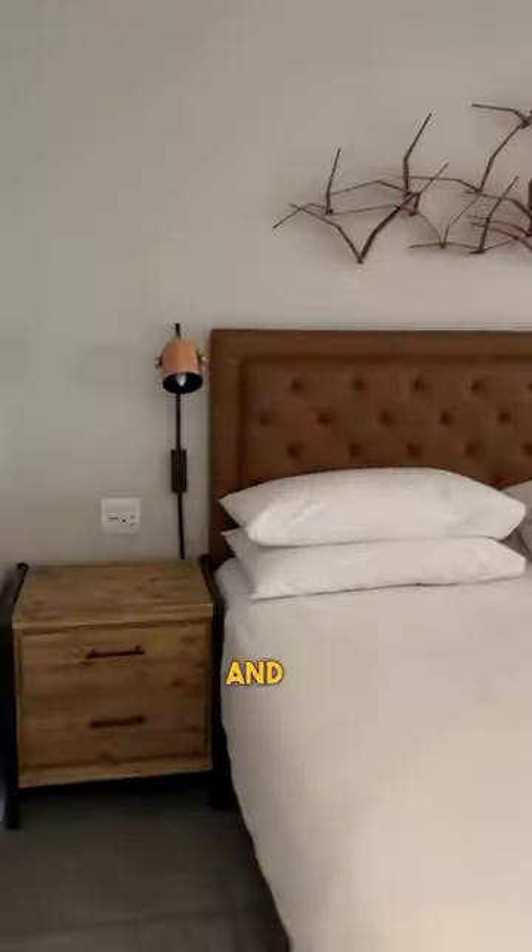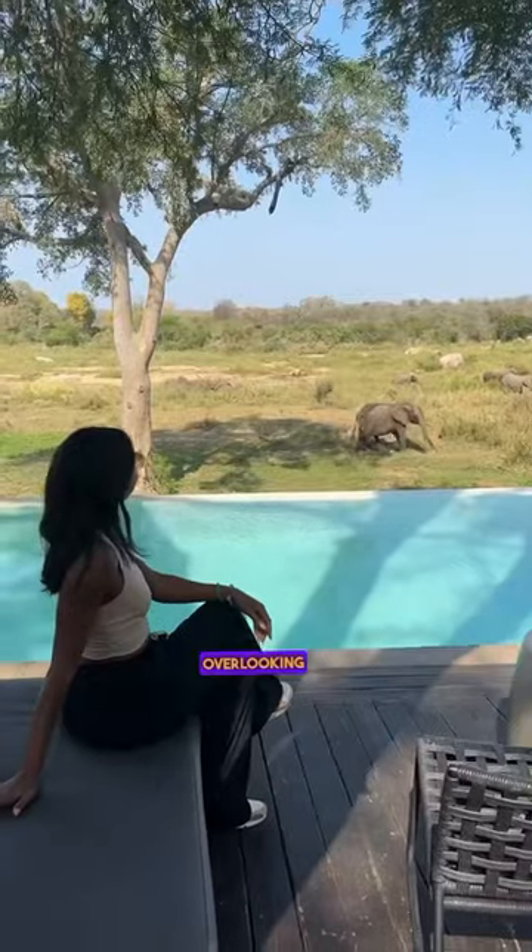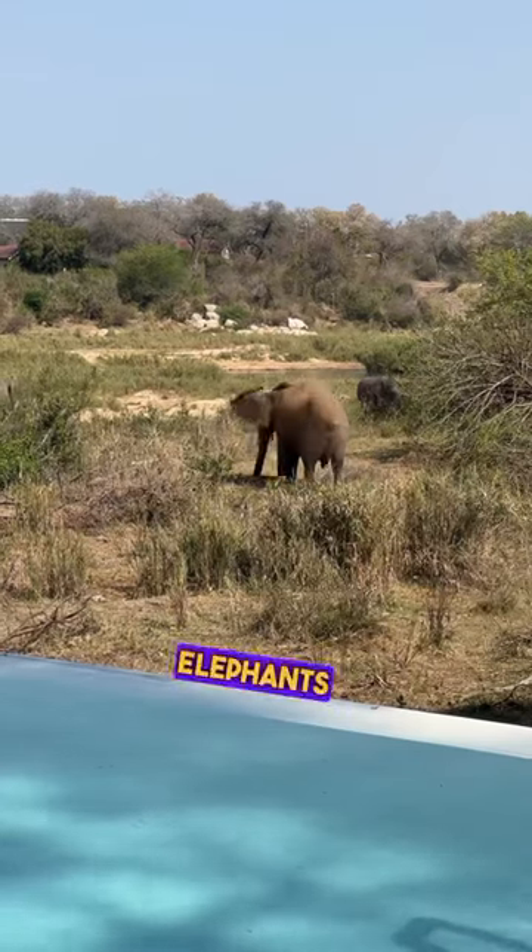The room was modern, spacious, and very comfortable. I loved their outdoor dining area, which had an infinity pool overlooking a watering hole where elephants came throughout the day.